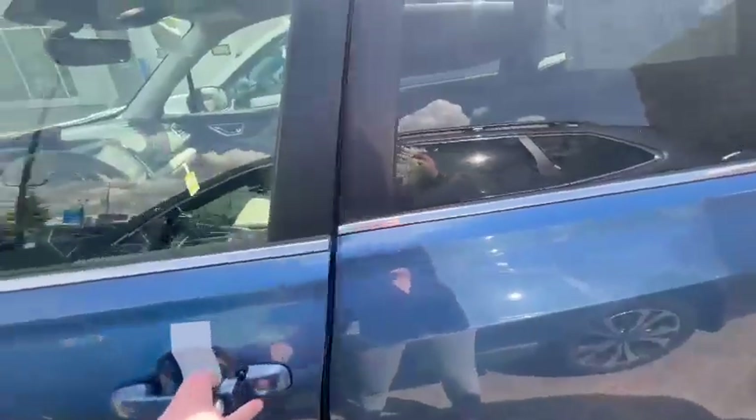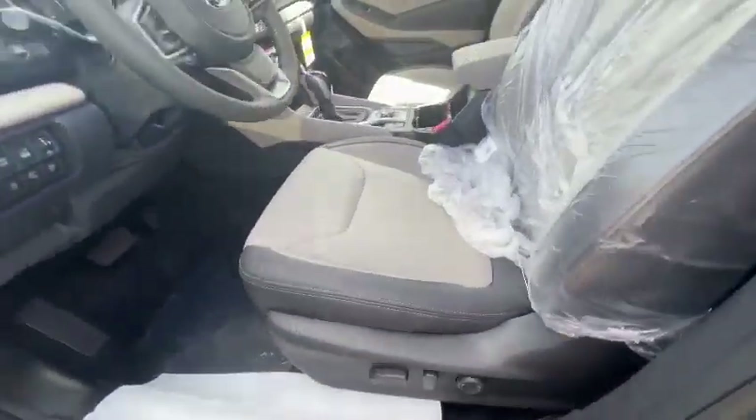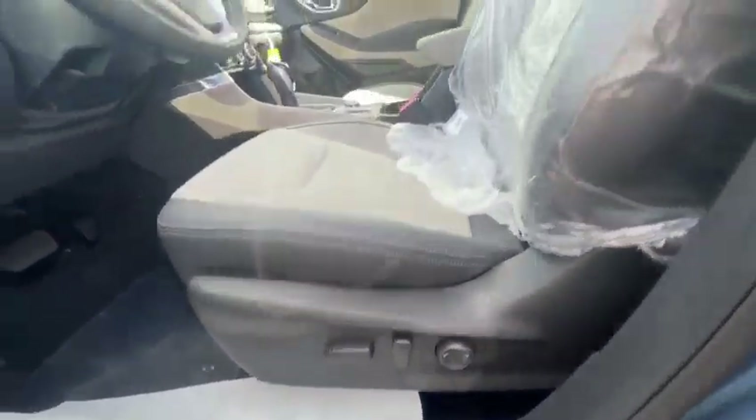Coming inside the front, the Limited will be one of the higher trim levels, so you will have leather seats. This one has nice two-tone leather seats, almost like cream in the middle, power seats with lumbar support. You will have the memory seating as well.